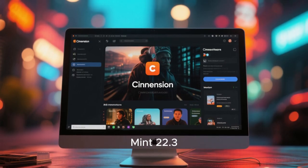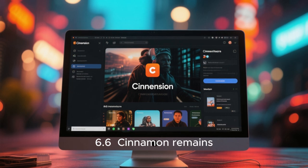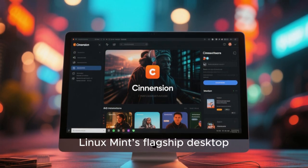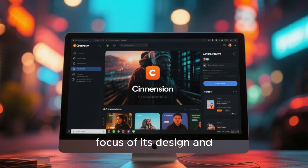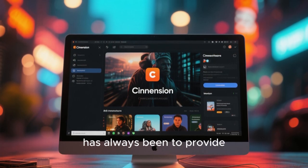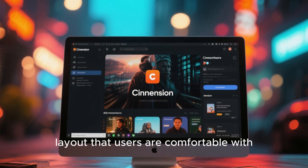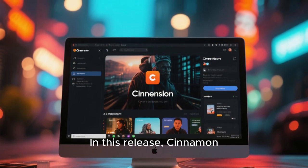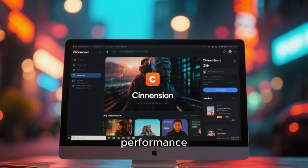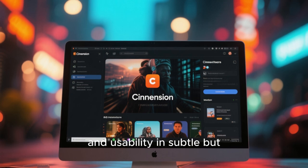The centerpiece of Linux Mint 22.3 is the Cinnamon desktop environment, now updated to version 6.6. Cinnamon remains Linux Mint's flagship desktop and the primary focus of its design and development efforts. The goal of Cinnamon has always been to provide a modern desktop experience without abandoning the traditional layout that users are comfortable with. In this release, Cinnamon 6.6 refines that balance even further by improving performance, responsiveness, visual consistency, and usability in subtle but meaningful ways.